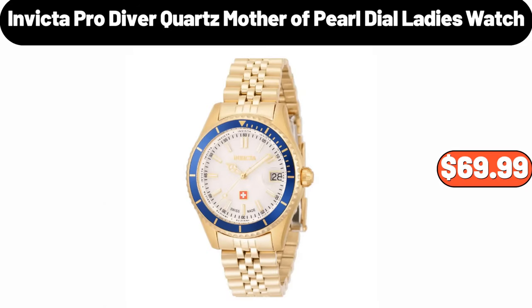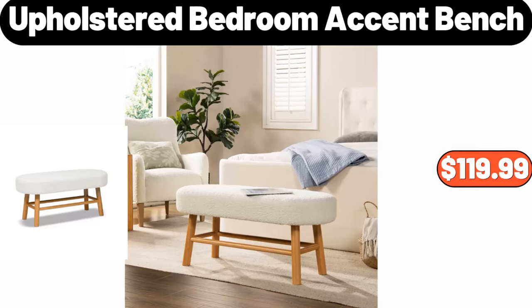Invicta Pro Diver Quartz mother of pearl dial ladies watch, $69.99. Upholstered bedroom accent bench, $119.99.